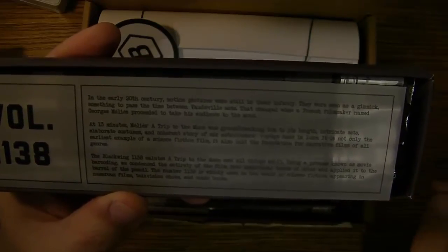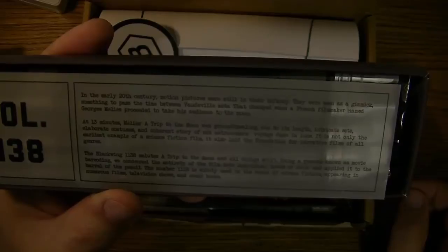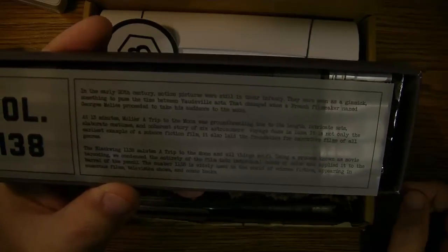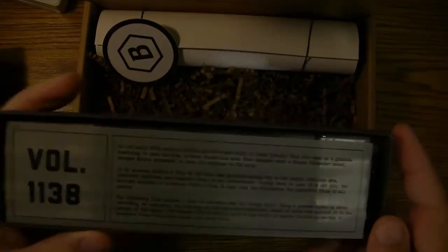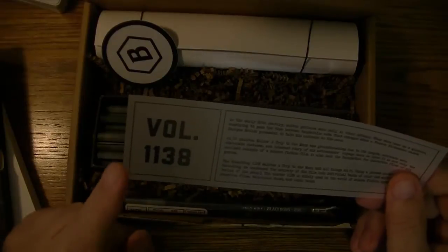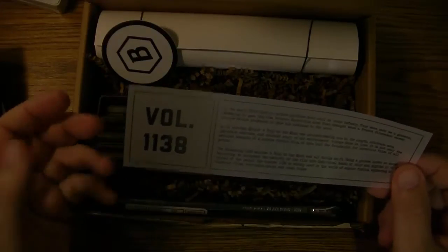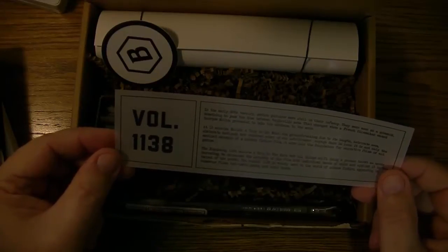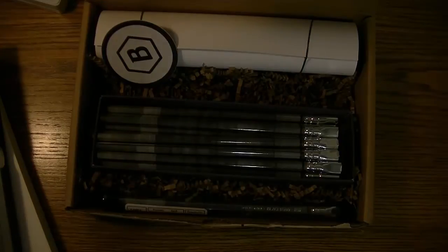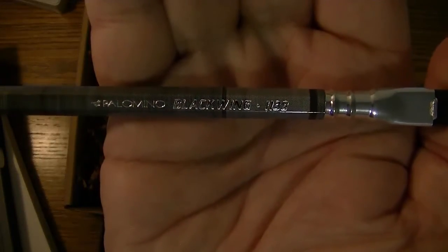The Blackwing 1138 salutes 'A Trip to the Moon' and all things sci-fi. Using a process known as movie bar coding, they condensed the entirety of the film into individual bands of color and applied it to the barrel of the pencil. The number 1138 is widely used in the world of science fiction, appearing in numerous films, television shows, and comic books — notably in various George Lucas movies.